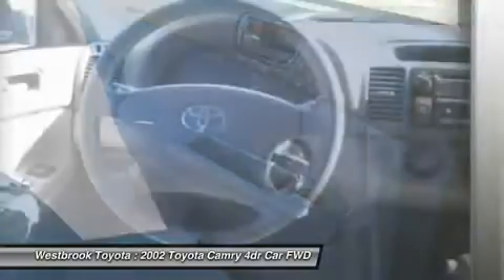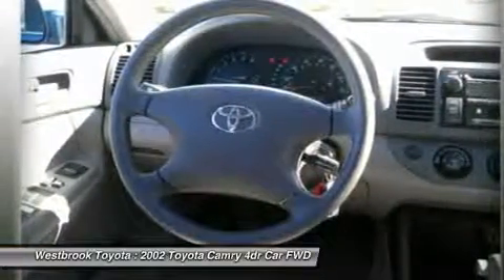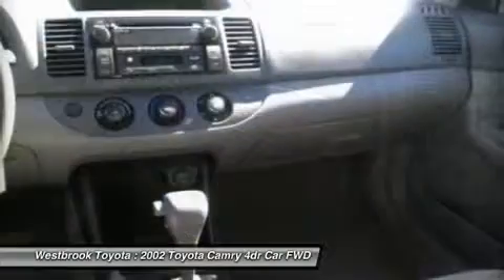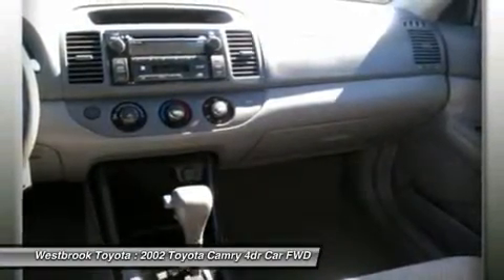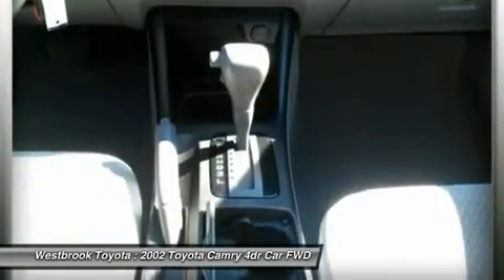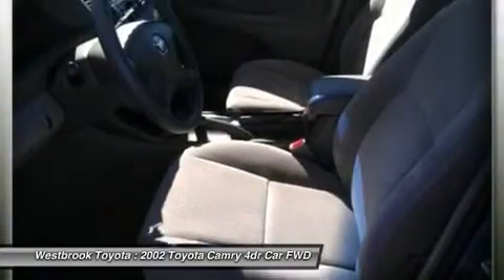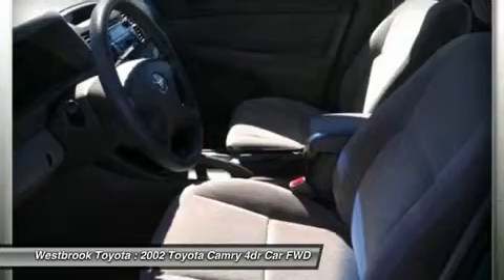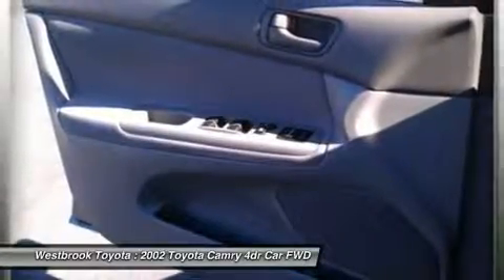For more information go to www.lawrenceand.com slash lawrence-and-advantage. Pricing analysis performed on March 2nd, 2013. Horsepower and fuel economy calculations based on original manufacturer data for trim and engine configuration. Please confirm the accuracy of the included equipment by calling us prior to purchase.